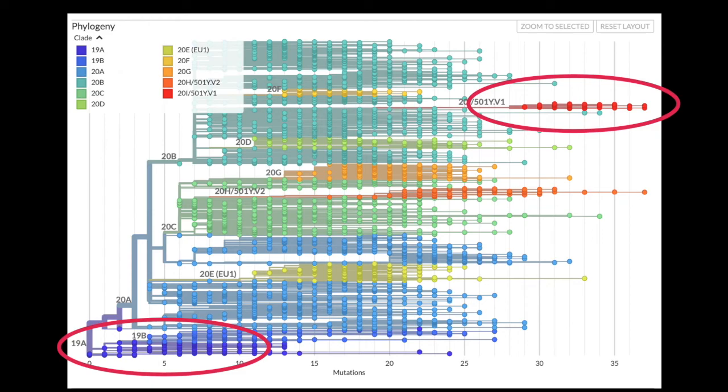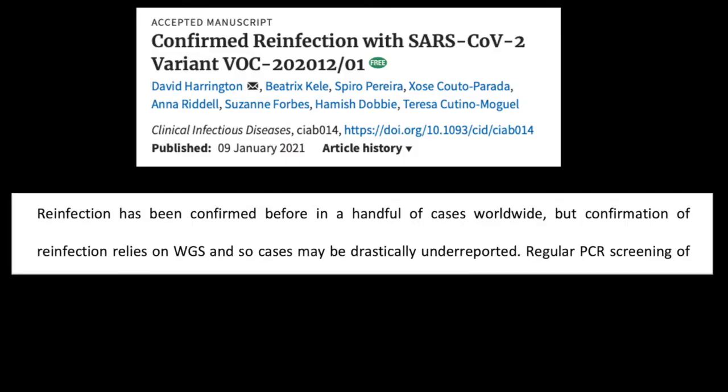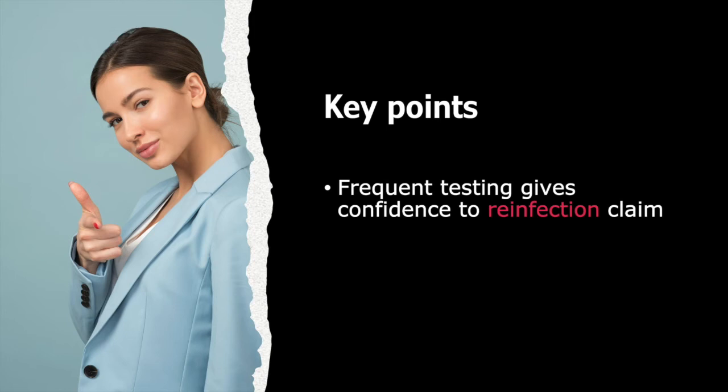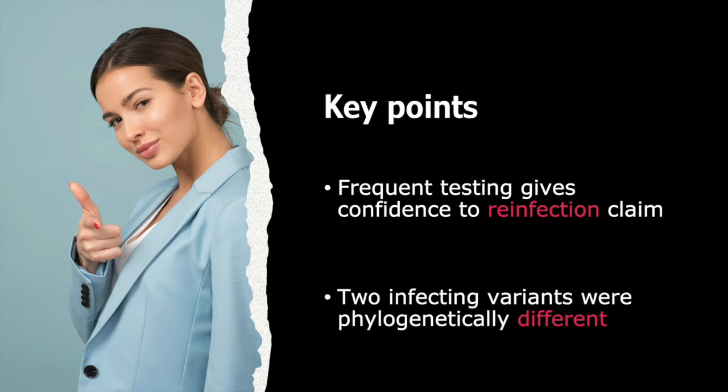Is this the first and only case of reinfection? No — it's likely this happens more often and is never detected, or we just don't have enough information to draw conclusions. But this case was unique for two reasons. First, because the man was receiving dialysis, he was being tested regularly, so we can say with good confidence it was not a latent infection or reactivation — there were 22 negative tests in between. Second, because this clinic had in-house genomic sequencing capabilities, and the UK is overall one of the best for sequencing its samples, we can see that the variants were distinctly different.